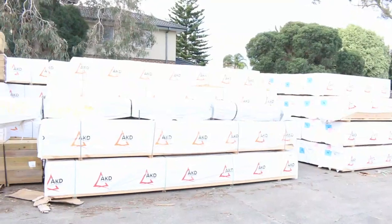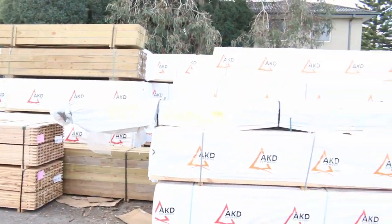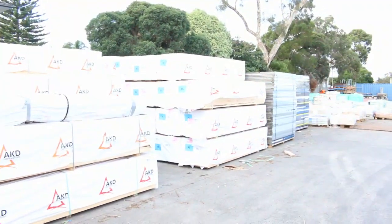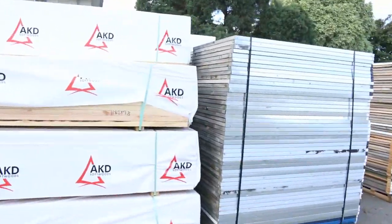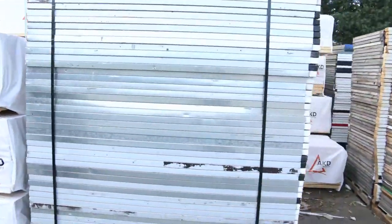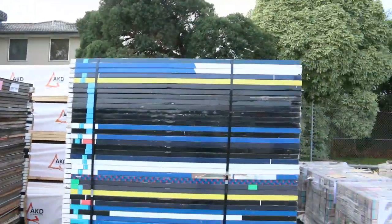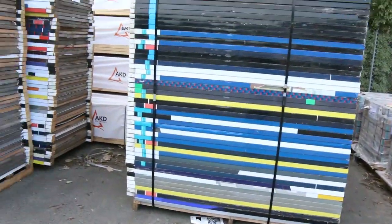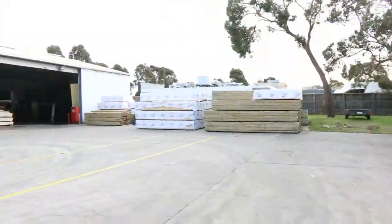We've got some cypress pickets over there on the left, and there's an interesting half a dozen packs here of real estate signs — timber frames with metal around them and a metal plate on top as well. You could really use them for some other type of signage. There's a big heap of those and I'm sure they'll go okay.